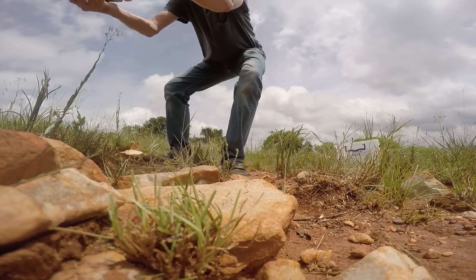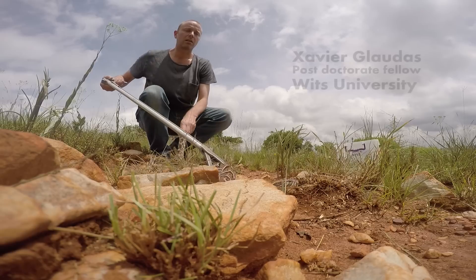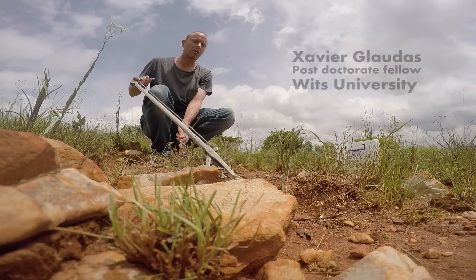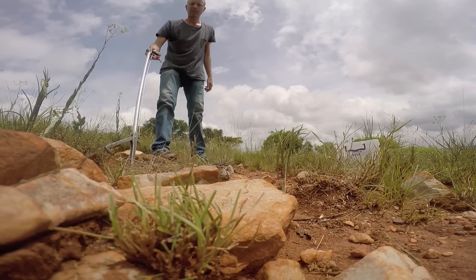My name is Xavier Glodas. I'm a doctor in biology. I started studying snakes about 15 years ago. I've been working on snakes for 12 years in America, and I came here about four years ago to study Puff Adders.